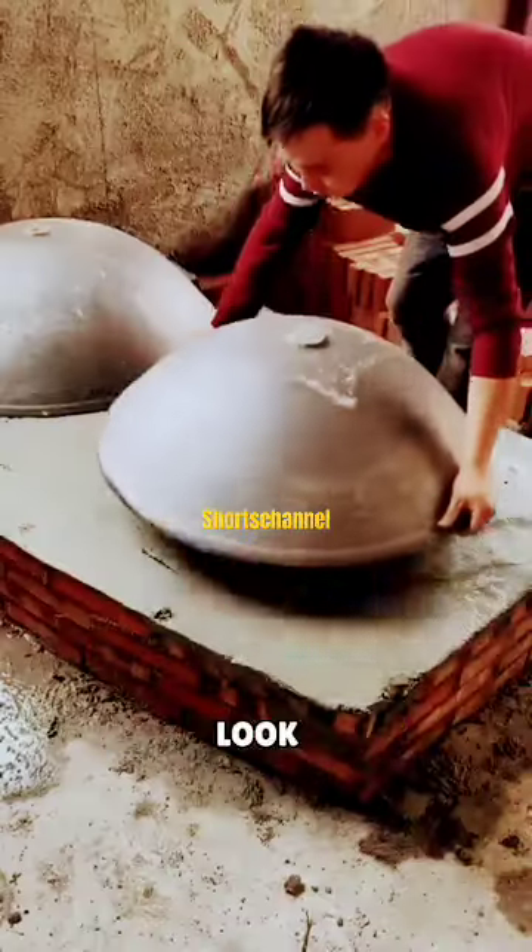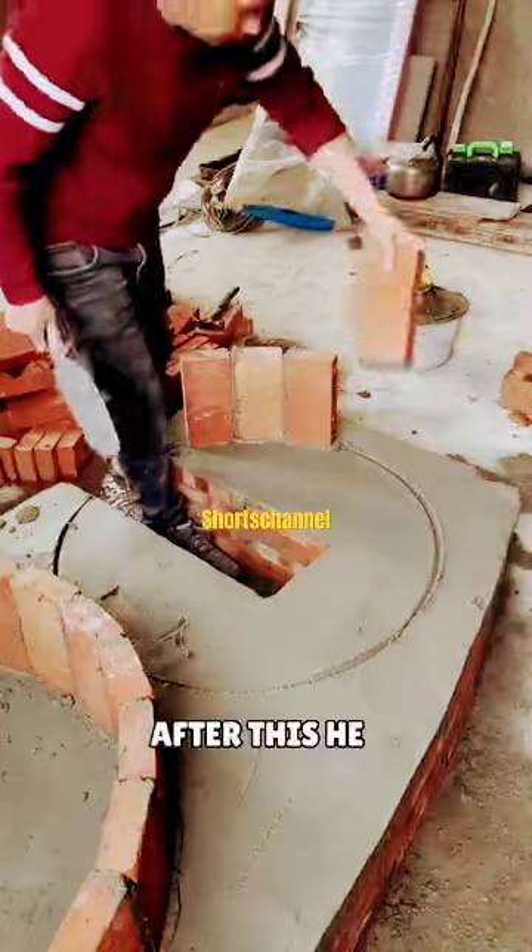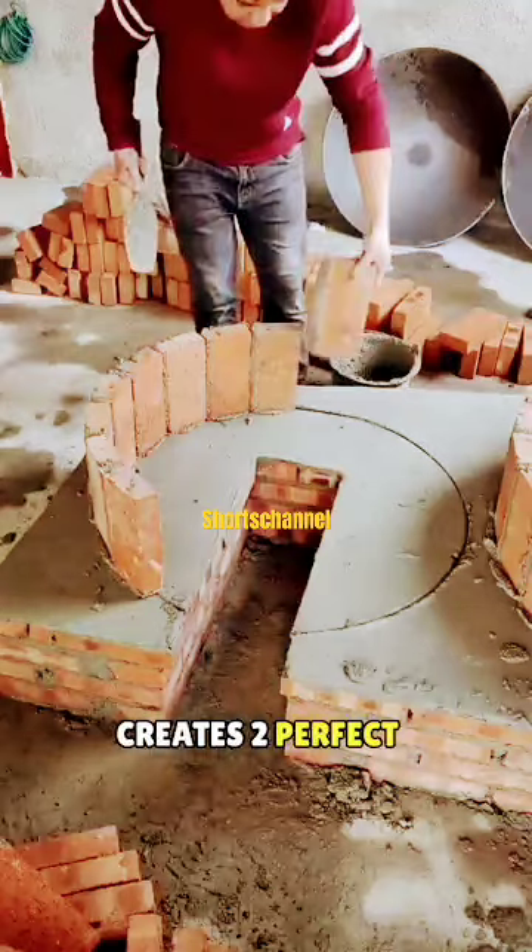This person has an incredible talent. Look, he lifts these two gemellas and places them on top of bricks. After this, he creates two perfect circles around them.